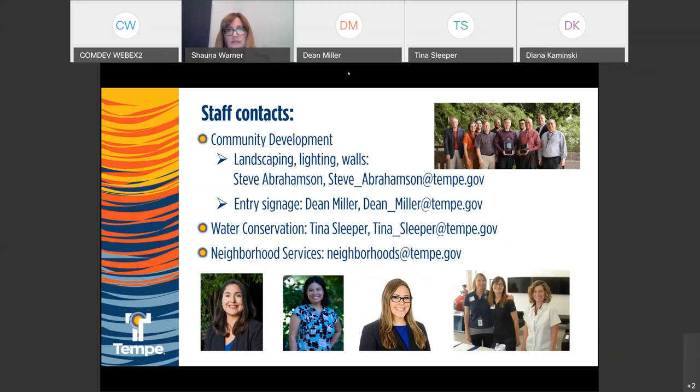Thank you everyone — we want to be mindful of your time, so we're going to wrap up. The website has been updated and for each project type there is its own sheet — water conservation, parks and trees, landscaping, signage, and lighting — all online along with this presentation and the recording. Direct contact information for staff is there as well. We don't want April 27th to be the first time anyone has seen your application — reach out, we're here to help, and good luck on the grant application process.